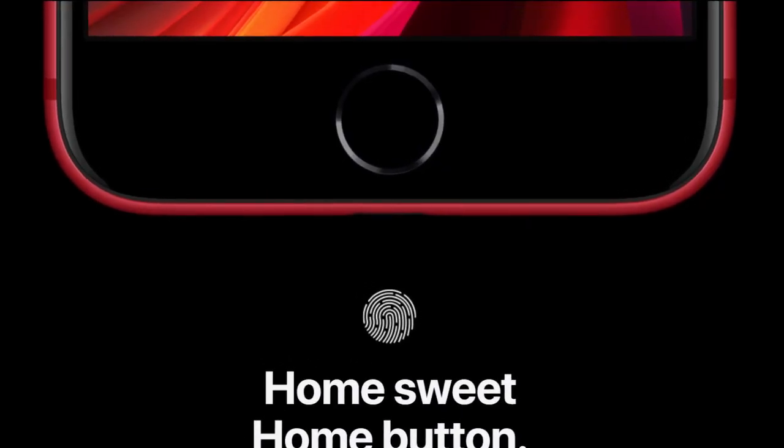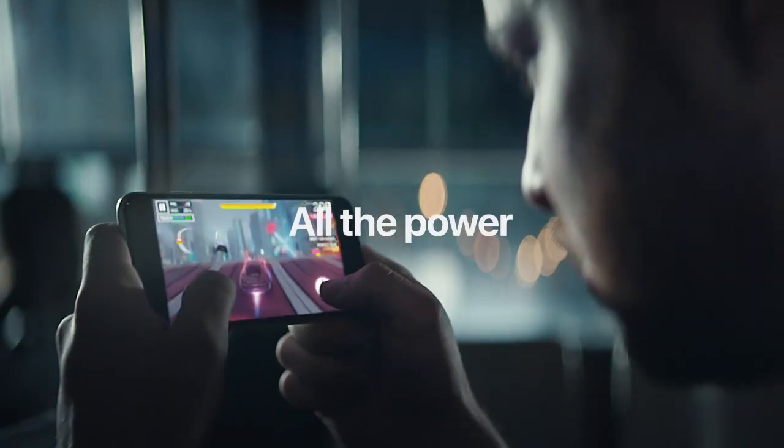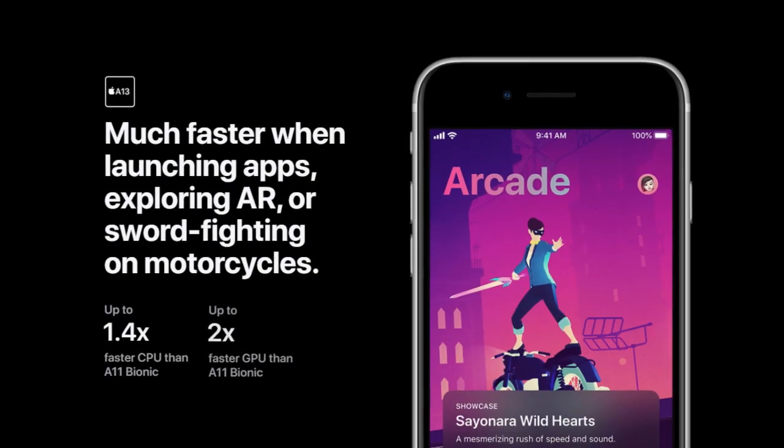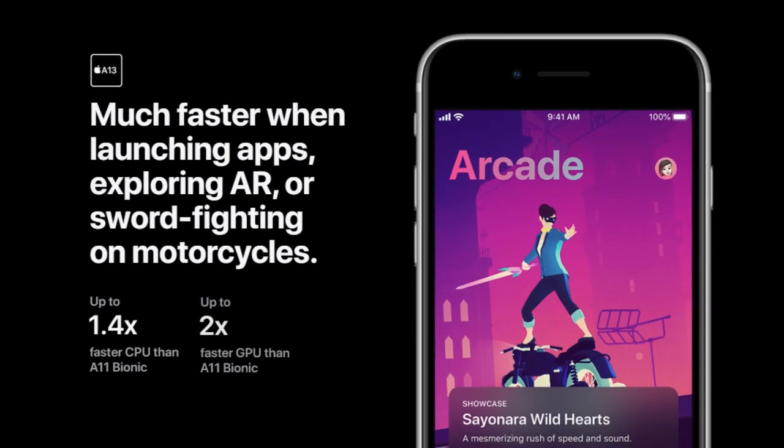I think it is more secure than face unlock. Inside though, this is a top notch phone — it comes with the A13 Bionic chipset which you find inside the iPhone 11 series.